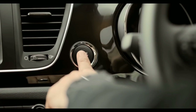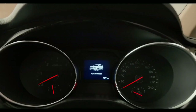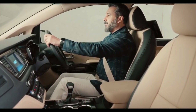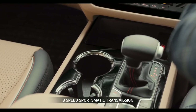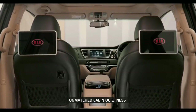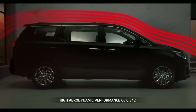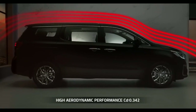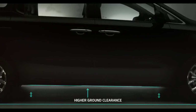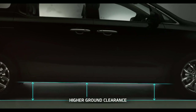Power and performance is the backbone of any vehicle, and the Carnival is simply packed with it. The 2.2-litre diesel engine uses a nitrogen oxide reduction catalyst to regulate emissions, churning out 200 PS of power. It has a high torque output of 440 Nm and a powerful 8-speed Sportmatic transmission. It sets a benchmark for cabin quietness with low wind and road noise, and achieves high aerodynamic performance through measures taken throughout the body surface.